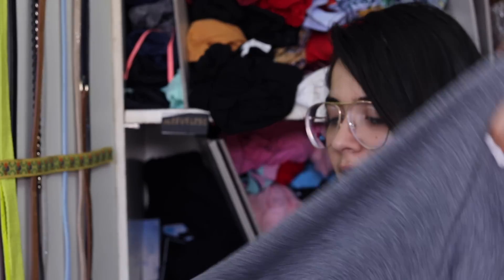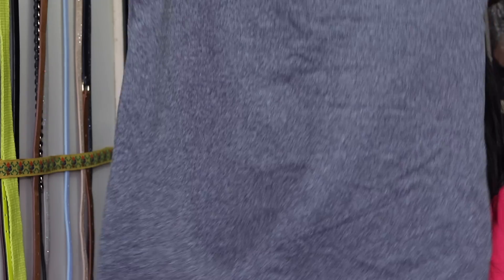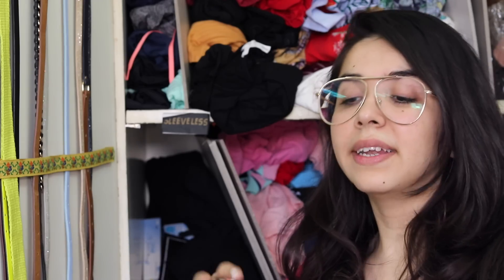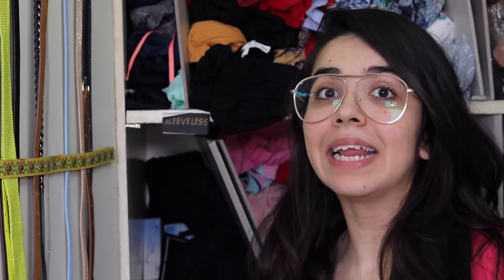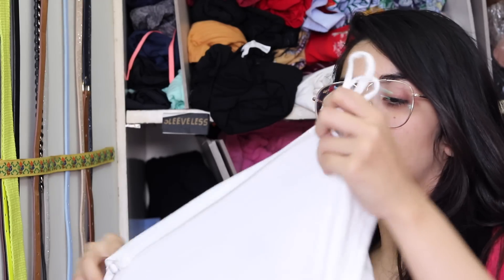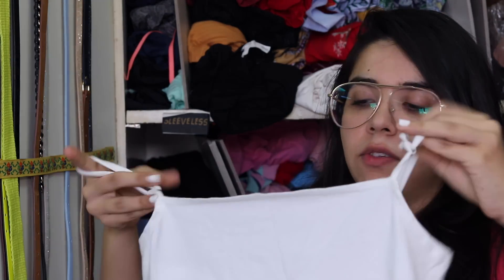Speaking of Zara, we have another one from Zara and this is actually one of my favorites — I'm going to start wearing this. I also have this bodysuit; I did wear it quite a bit but haven't worn it recently, so I'm not sure if I'll keep it. I completely forgot I own this — a white cami bodysuit.